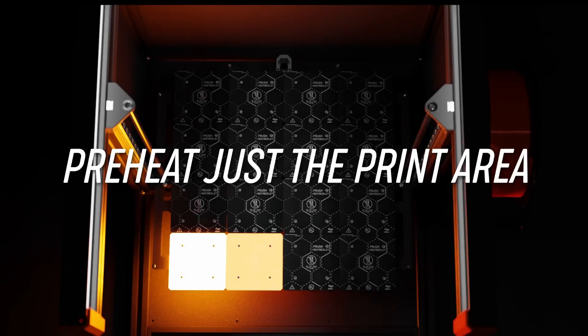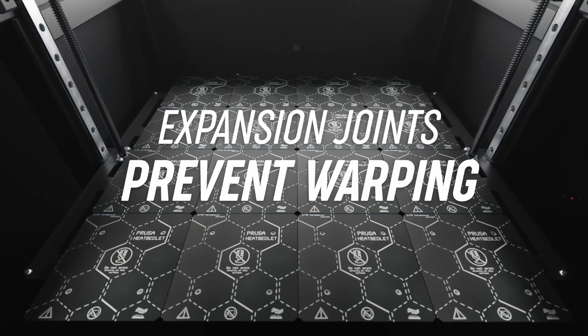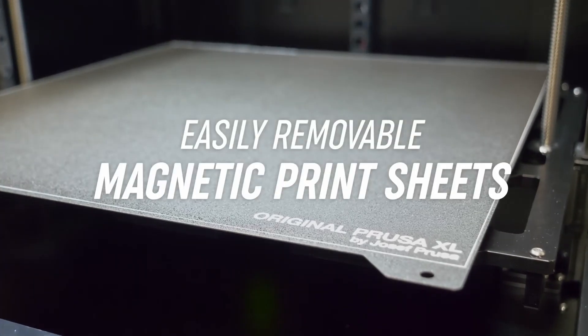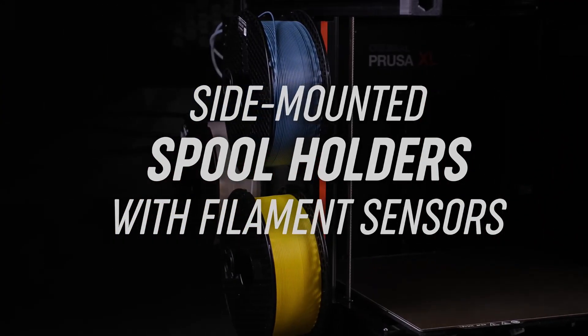When you invest in an Original Prusa XL, you're not just buying a printer — you're joining a vibrant community of makers and innovators who are eager to share tips, tricks, and inspiration. From online forums to social media groups, you'll find a wealth of resources at your fingertips.